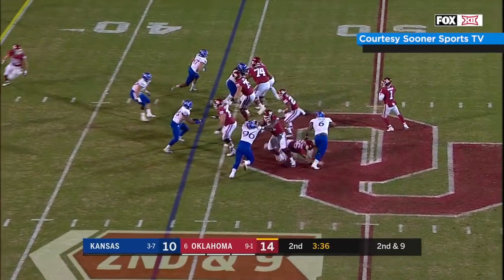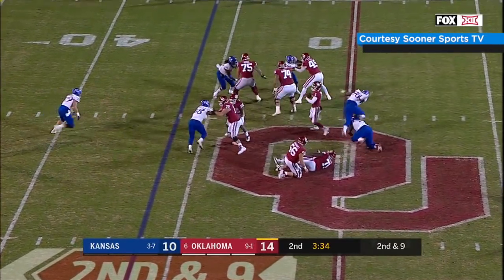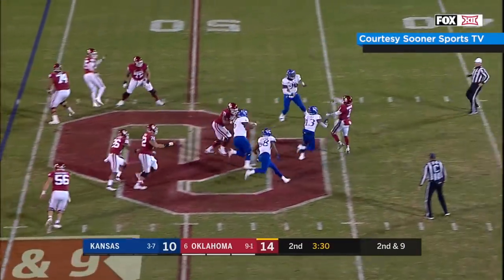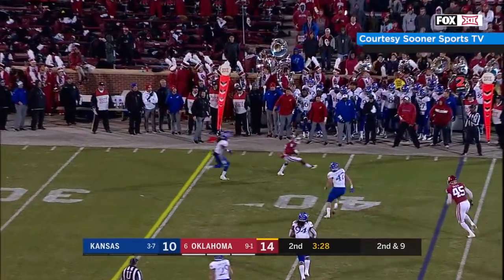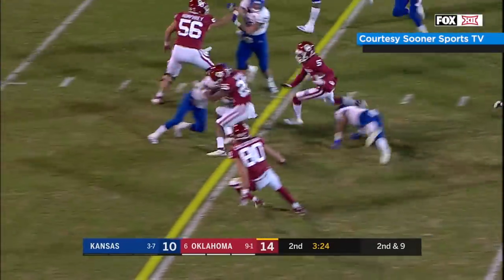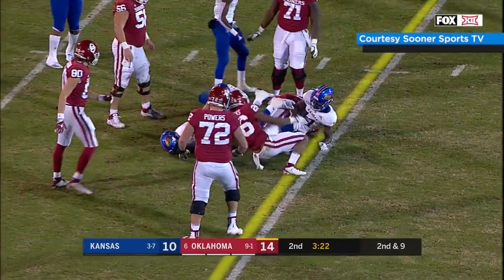Snap on second and 9, play action, Kyler in the pocket, under pressure, dancing, flushed out to the left, trying to look for somebody downfield, scrambles back to the right, throws late for Hollywood — he caught it at the 40, he circles around, comes midfield to 35 and he's tackled.